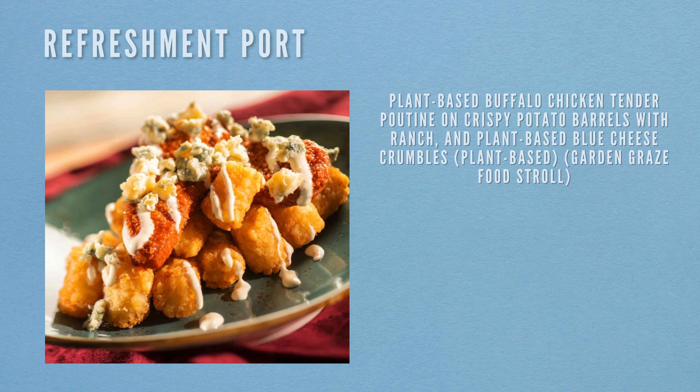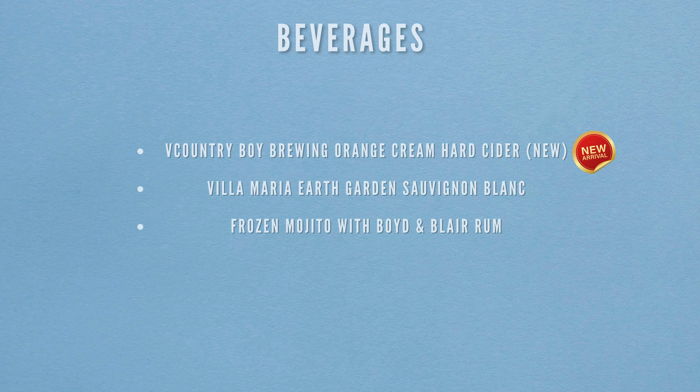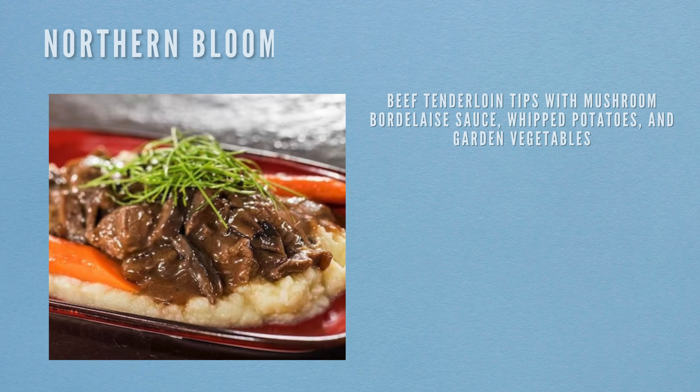Next we're heading to the Refreshment Port. The only food item here is the plant-based buffalo chicken tender poutine with crispy potato barrels, ranch and plant-based blue cheese crumbles — it's on the Garden Graze food stroll. Beverages include Country Boy Brewing Orange Cream Hard Cider (brand new to the menu), Vanilla Maria Earth Golden Sauvignon Blanc, and a frozen mojito with Boyd and Blair rum.